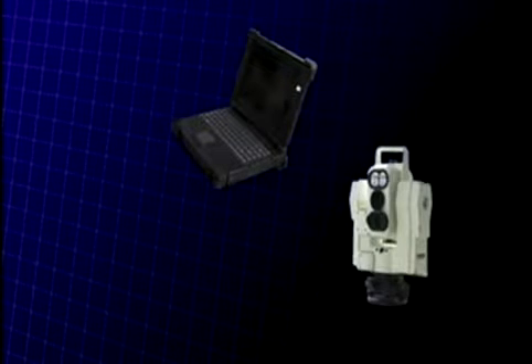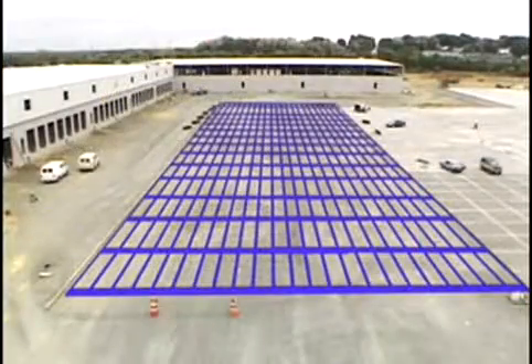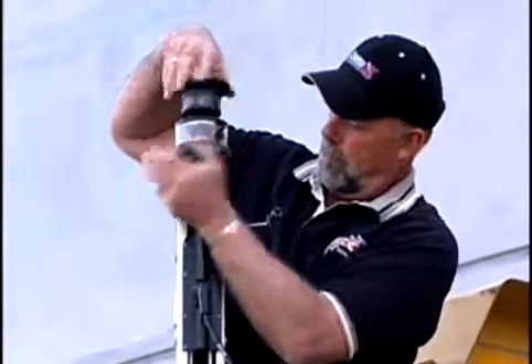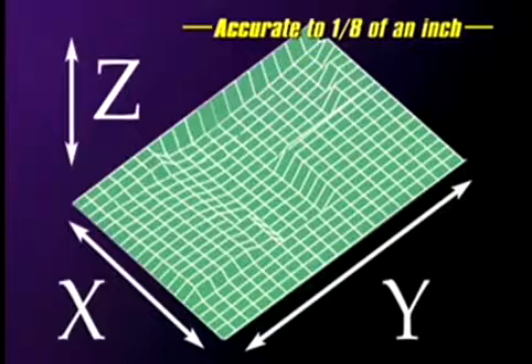Using a laptop computer, an automatic tracking station, a specially designed target, and Somero's easy-to-use 3D profiler software, you can quickly record a surface map of your layout and create a 3D computer model of the job. The computer and target are then mounted on the grader and connected to the onboard control system. Blade height and angle is automatically and continuously adjusted as the grader moves across the job. The result is a graded surface that matches the 3D computer model to within one-eighth of an inch.